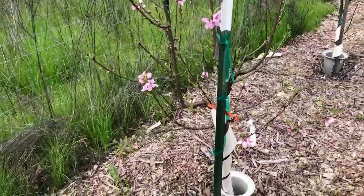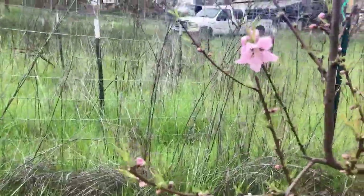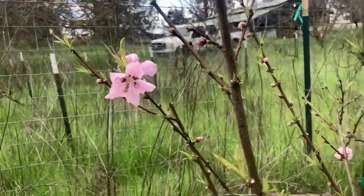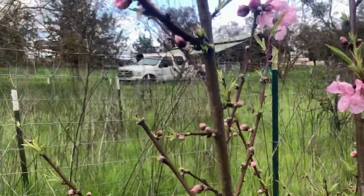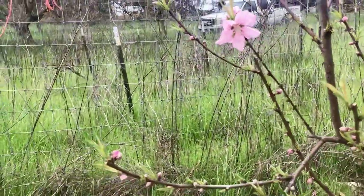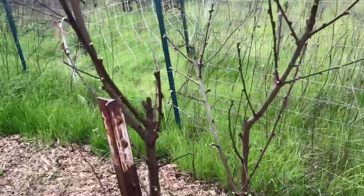Over here we have the first peach or nectarine to have blooms on it — this is the Saazi Swirl. It's the first year I've had blooms, so I'm looking forward to it; hope it fruits. It's got really, really nice flowers. And the other peaches and nectarines, they're not ready yet, but they won't be long.